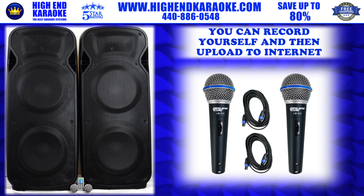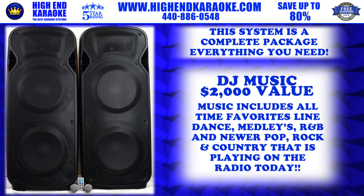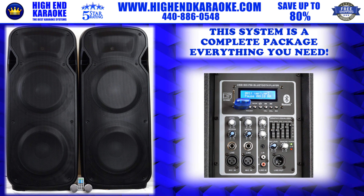Very high quality microphones — two of them — with two 25-foot cables included. It's a complete package. The DJ music is worth a couple thousand dollars; it has 300 all-time favorite songs — anything from a line dance to medleys and old-time R&B.